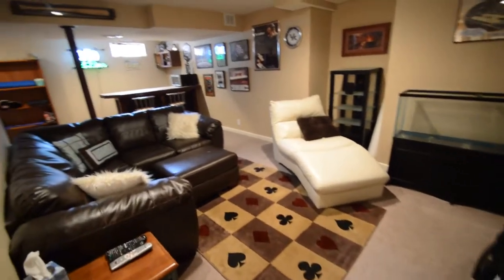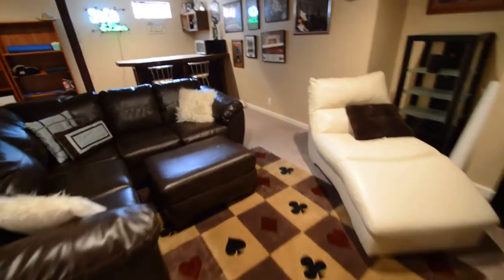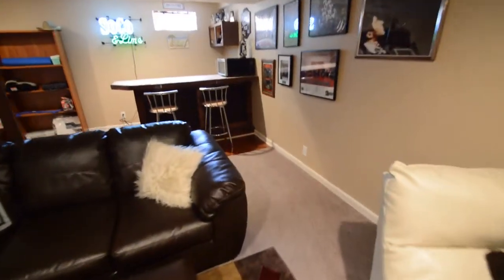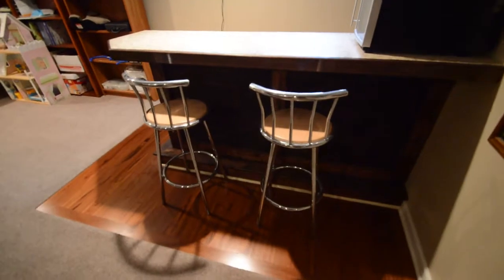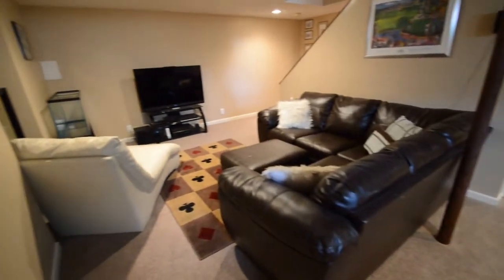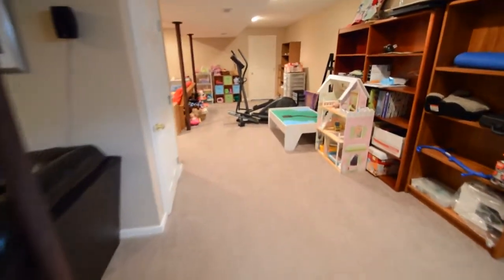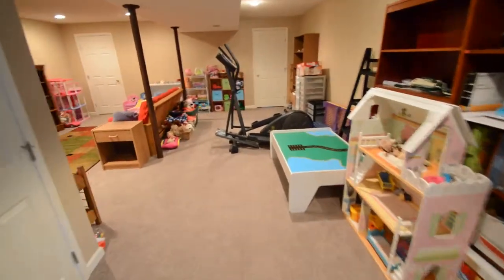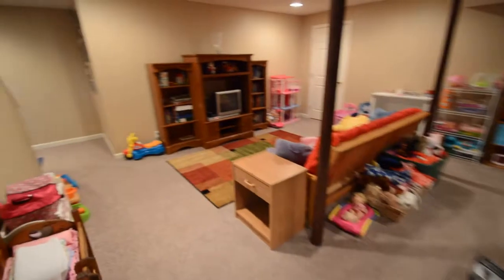Take a look at this finished basement — it's gorgeous, folks. There's a little living area here, and you have a bar area with Brazilian cherry hardwood floors around it. Lots of space down here; they currently have it set up as a playroom. Through those two doors at the end is your mechanical room.